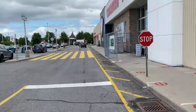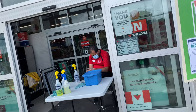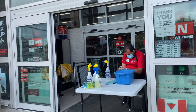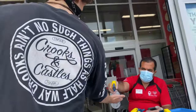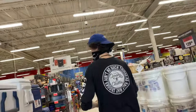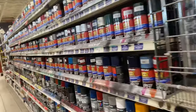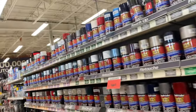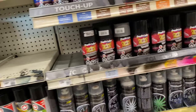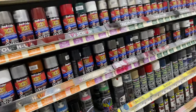We're just gonna walk in, get the stuff and get out. Okay here we go - there's so much paint. We need something that's flame resistant because we're painting the brakes and we can't have it melting.